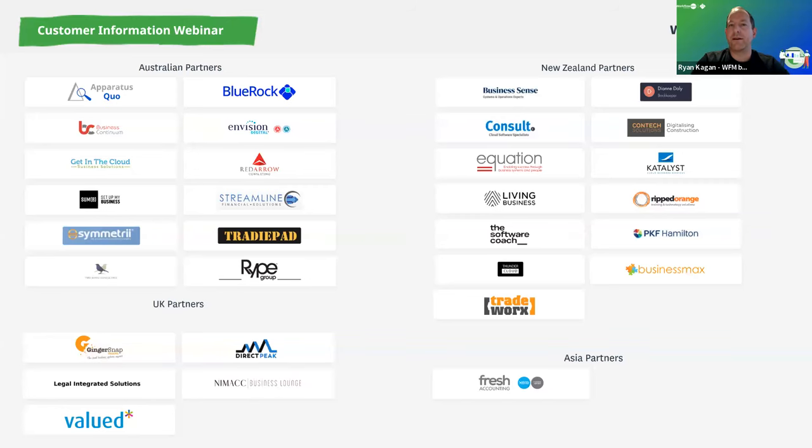Our partnership program is growing by the day. With recent additions, we now have over 33 global partners spanning industry experience — from architecture and engineering through to professional services, smaller businesses and larger businesses. We'll be adding all partner details in the partner directory on the website; the latest revision goes live in the next week or two. If you'd like to be connected with a partner, please reach out and we'll find the right one for you.